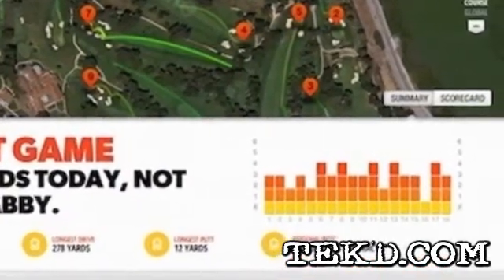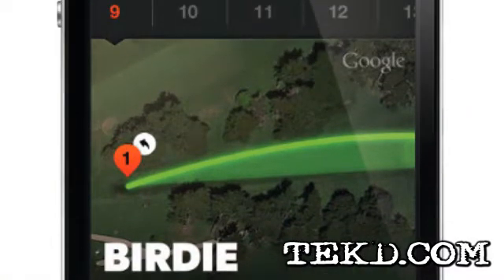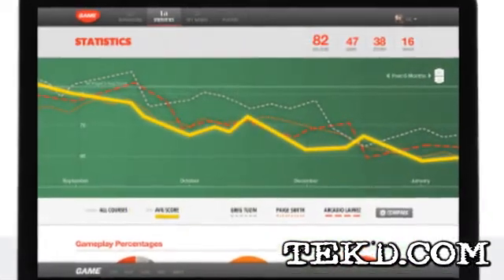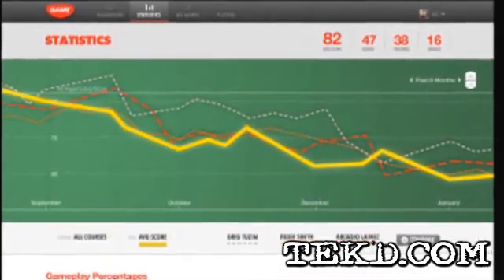Wait, did that player ace the 16th hole? It knows how long each shot was, so if you really connect on a shot you can see exactly how far the shot went. It will also have unique challenges, achievements, and medals for improving your game, setting records, and beating your personal best.